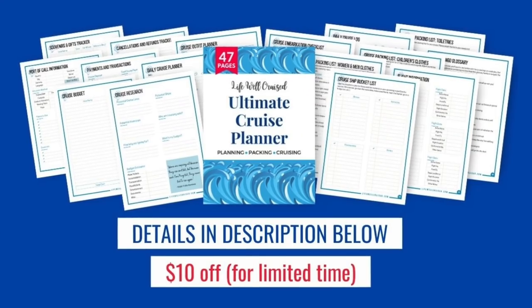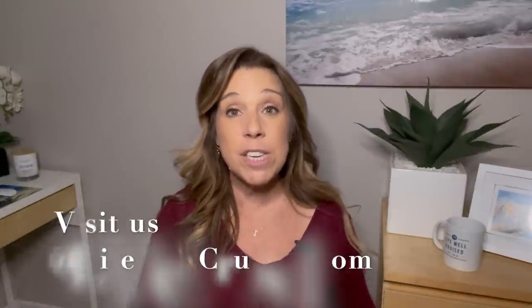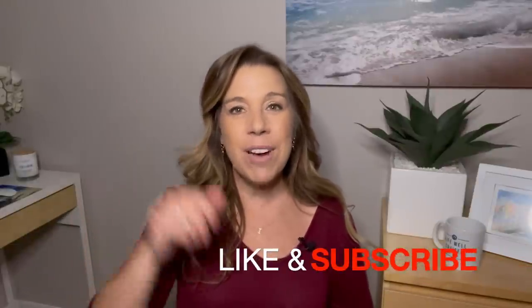The Ultimate Cruise Planner is $10 off right now if you're interested — link is in the description below. I'd love to hear in the comments what cruise cabin upgrades you've gotten, whether loyalty perks have worked well for you, or if you've tried the bidding process. I hope you enjoyed this video — please give it a thumbs up and consider subscribing. Bye for now and happy cruising!